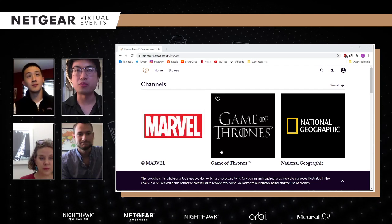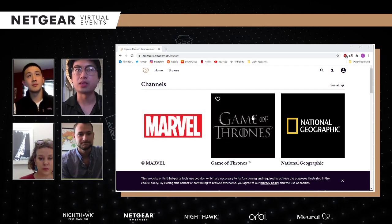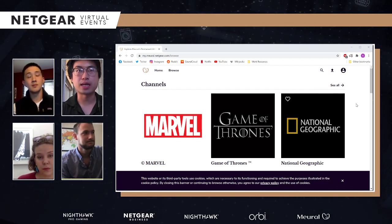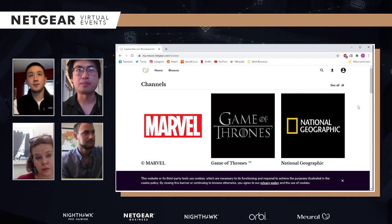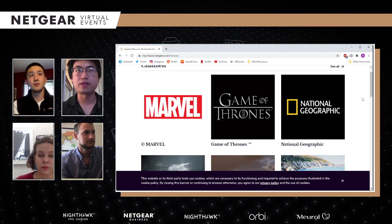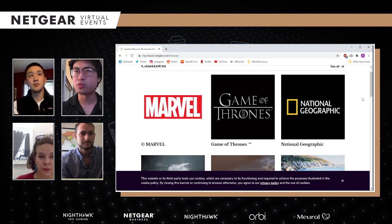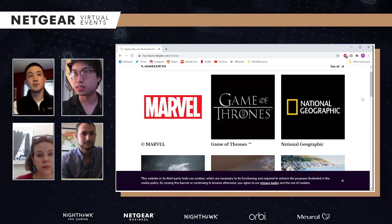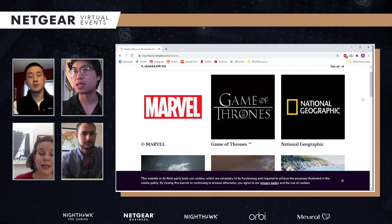Right here on the home screen we can see all the channels. The first things I see are Marvel, Game of Thrones, National Geographic. Those are authorized partnerships we've set up with them.